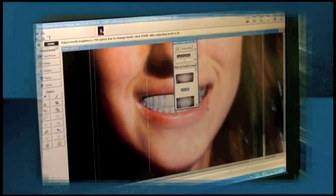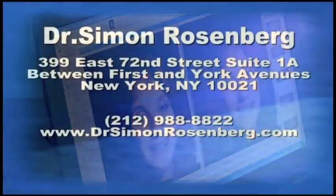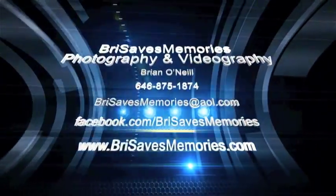We're able to change the way people feel about themselves with their smiles. In this environment, we're able to change the way people feel about themselves.